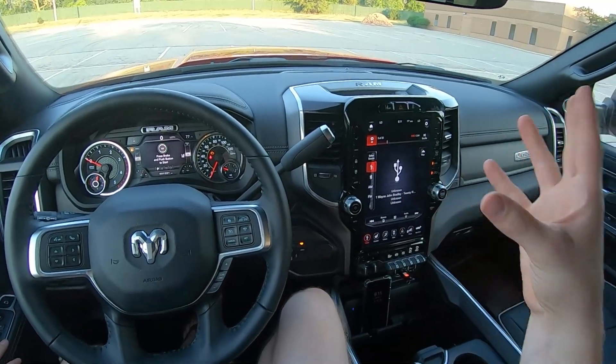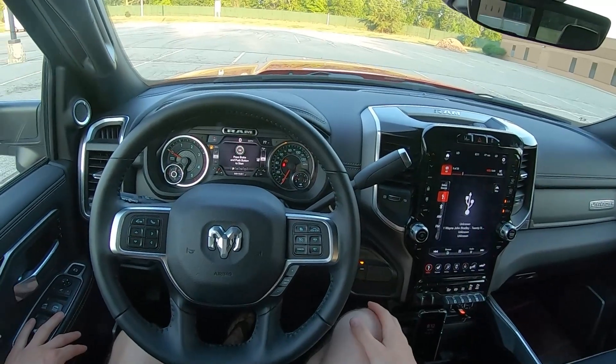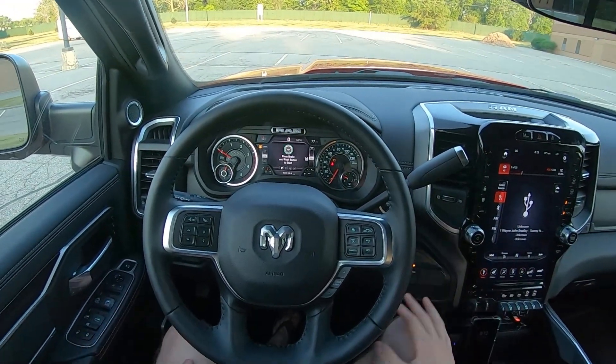We're going to listen to some sample tracks, take a look at the very large infotainment screen, take a look at the sound settings, and drive it around, and give you my impressions at the end.